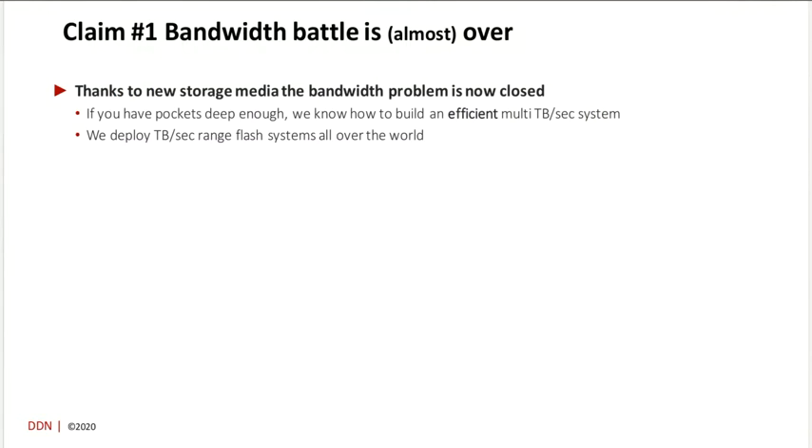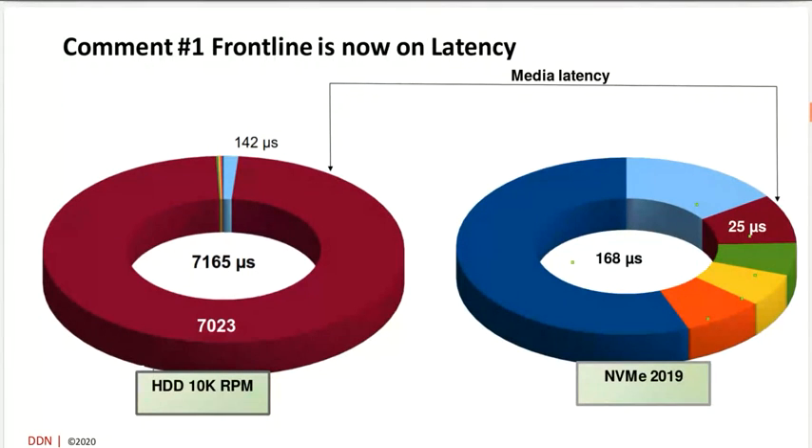As a storage engineer, I'll grant myself a good grade: yes, we've been able to build significantly better systems thanks to these new NVMe devices. It means that if you are just looking for bandwidth even with hard IO patterns, it's no longer a scientific issue, not even an engineering one — it's mostly a question about deployment. We can deploy a multi-petabyte system quite often around the world during the year, and we know how to do this. It's no longer a tough problem, so I think the bandwidth issue has been mostly resolved.